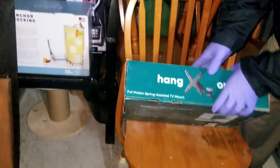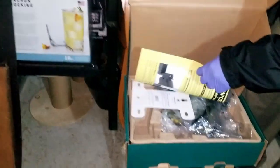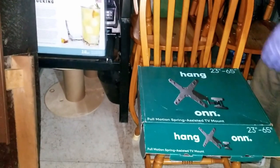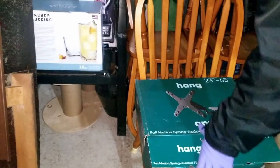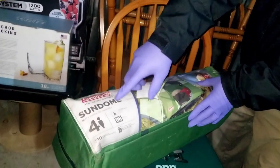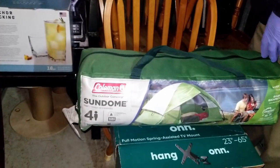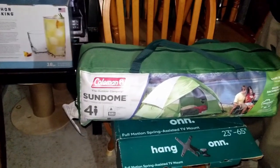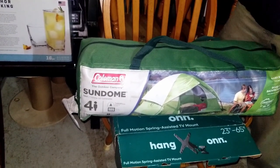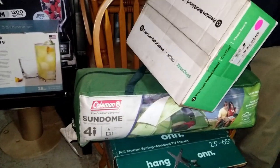Here's a TV mount — it feels light and yep, nothing's in it. We've got another chair. Oh, here's that fly we were talking about — it's a Sundown four-person tent. This one looks pretty clean; we might actually set it up to see if it's weatherproof. And there's this light item I saw in the pictures — was hoping it might be something.